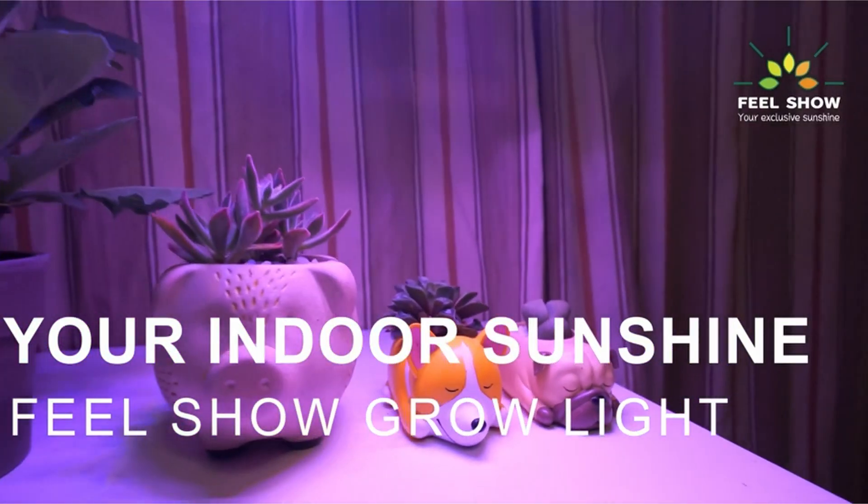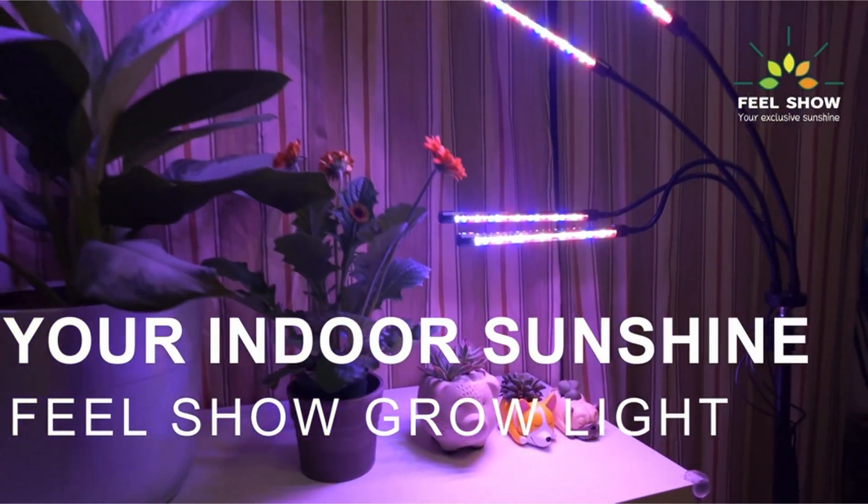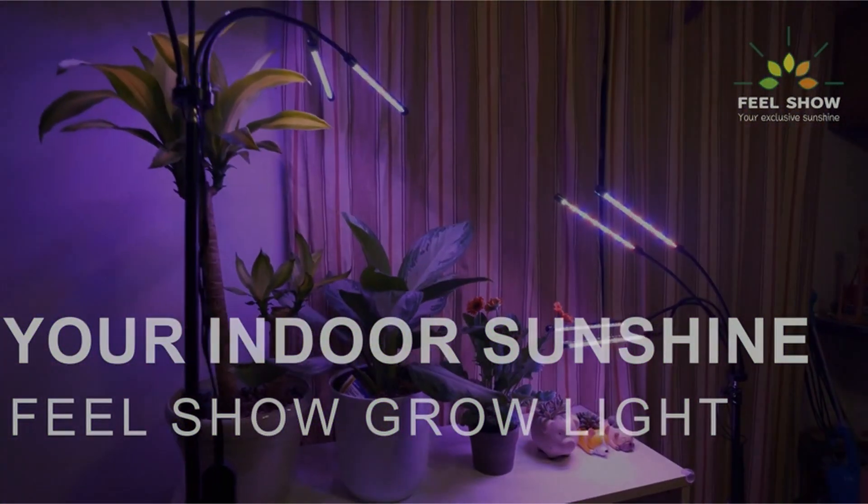Hi, what's up everyone. I am back with another video about the best LED grow lights that you can buy on Amazon. If you want more interesting videos, do subscribe to our channel and press the bell icon.